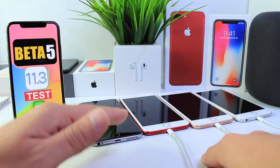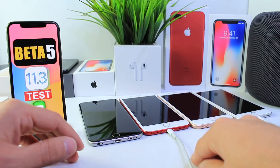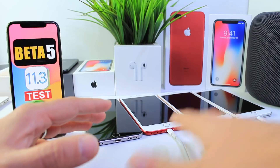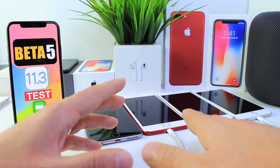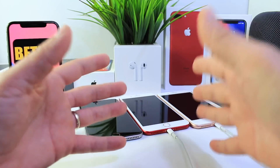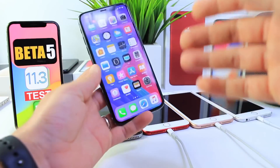Hey guys, today as promised I have a follow-up video on iOS 11.3 beta 5 versus iOS 11.3 beta 4. I've tested the battery — it took hours and hours of testing as usual. I have all the results here and I wanted to share those with you. I do have a time lapse towards the end of the video to show you the difference in battery performance, so if there is a time lapse it means there was a difference, so stay tuned.